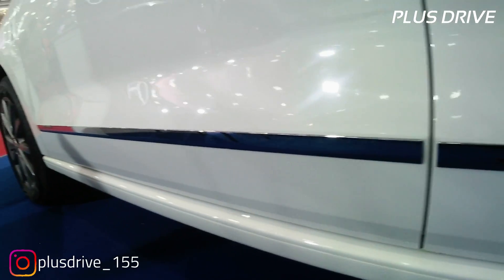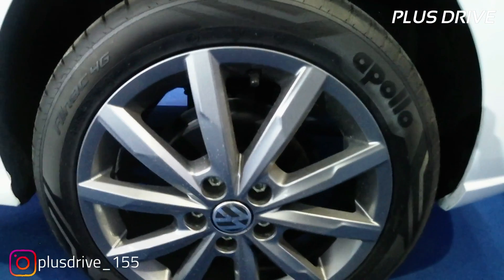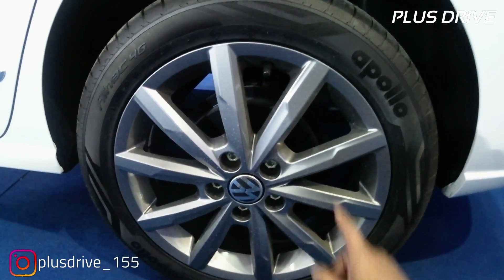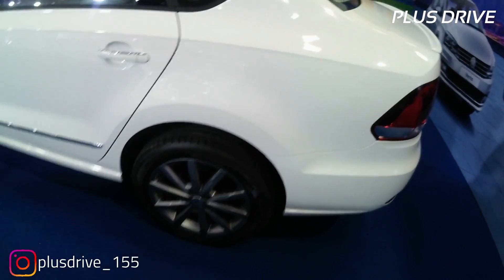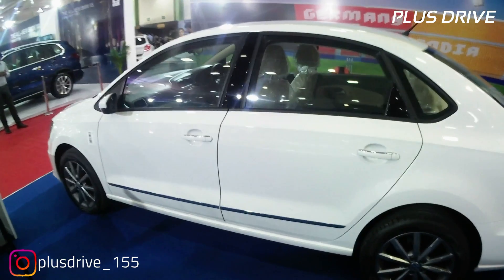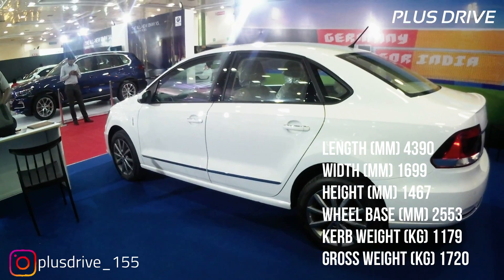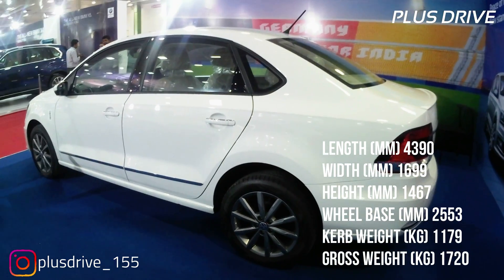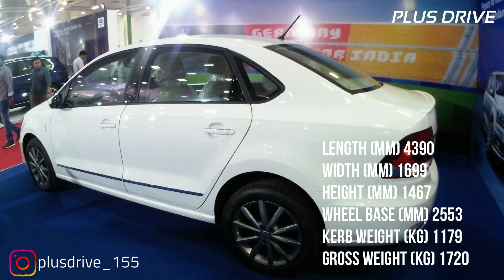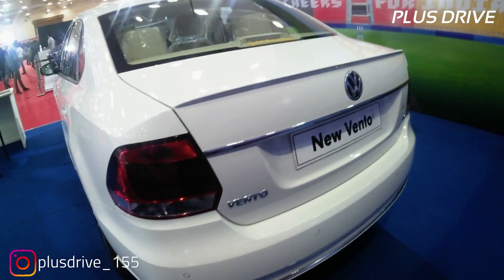The chrome treatment flows from the front all the way to the rear. For wheels, you get 195/55 R16 inch alloy wheels with multiple spokes. Up front is a MacPherson strut suspension, while the rear uses a semi-independent trailing arm suspension, providing a very soft and comfortable ride. The car dimensions are: length 4390 mm, width 1699 mm, height 1467 mm, wheelbase 2553 mm, kerb weight 1179 kg, and gross weight 1720 kg. Front brakes are ventilated discs; rear brakes are drum.